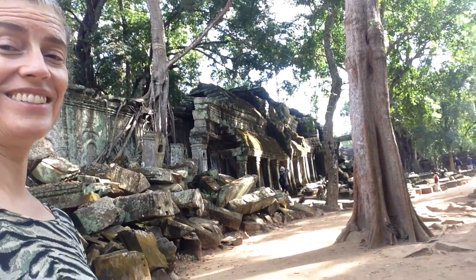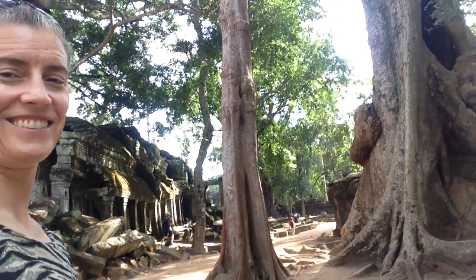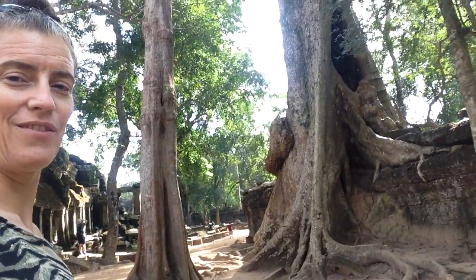Anyhow, this is another giant tree over here. Trying to stay in frame.